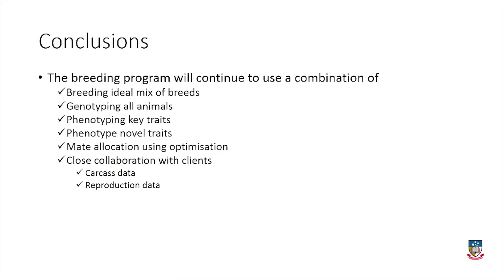Every extra percentage of heterozygosity reduced days to calving by over two days — that's had a really big effect. The breeding program will continue to use a combination of the ideal mix of breeds, genotyping all animals, phenotyping key traits, and continuing to use mate allocation using optimisation.